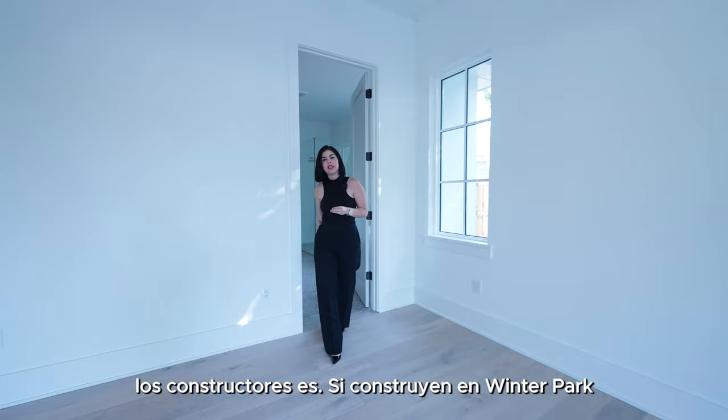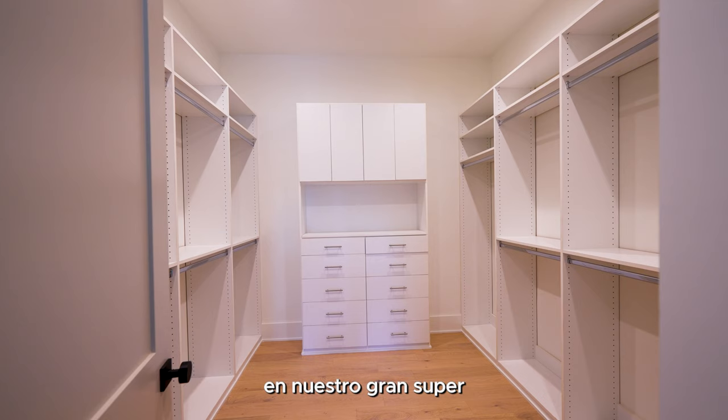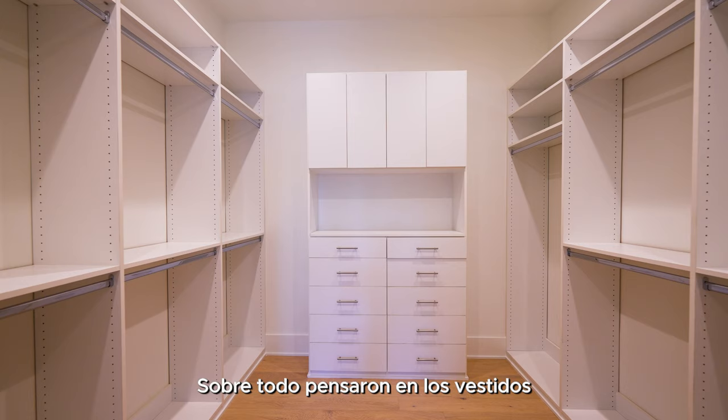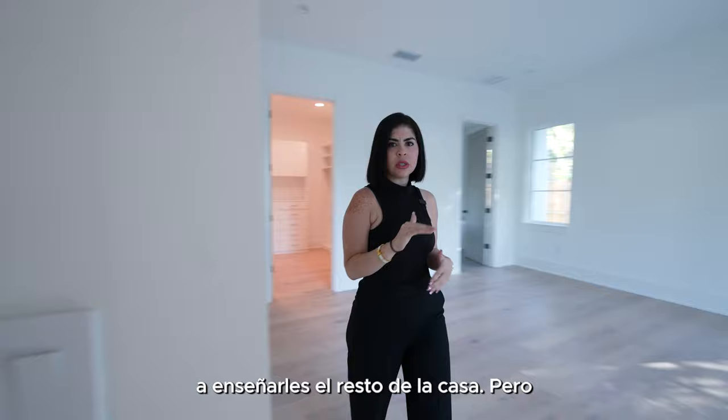This builder has built plenty of homes in the Winter Park area. Something really interesting is that if they build in Winter Park, they usually stay within the Winter Park and College Park area. Right through here we have our big super spacious master closet — I love this closet. I love all the shelves, all the drawers, and all the hanging space. They even thought about a section to hang dresses. It's already custom built so you don't have to worry about it.